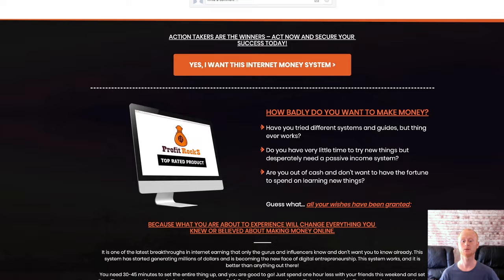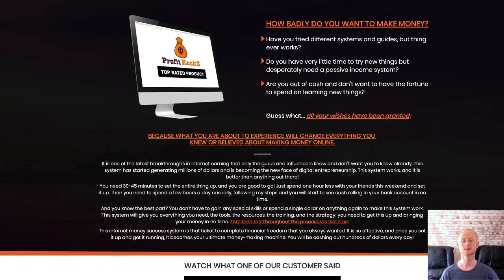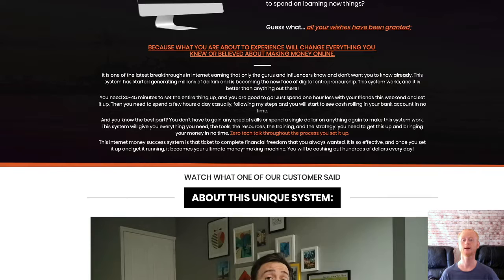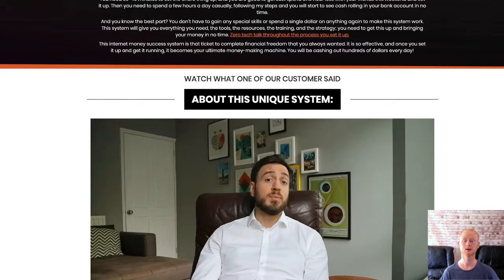One time offer two is priced at $17 — it's Profit Rocks by Quora. This method is going to show you how you could be making money every day without the need for any software, and it only takes around 20 minutes per day. You'll be getting everything you need to start profiting fast.